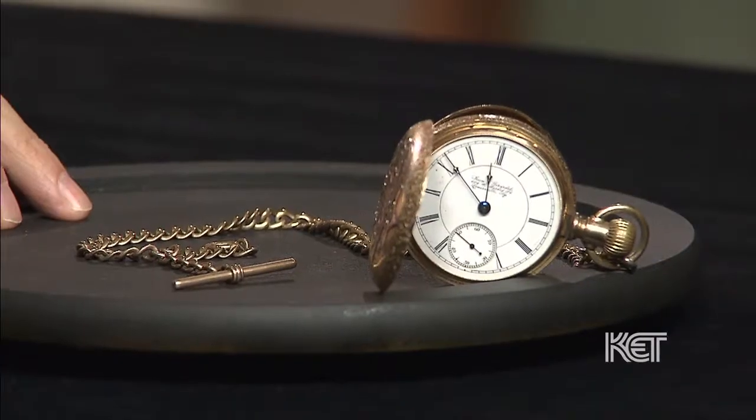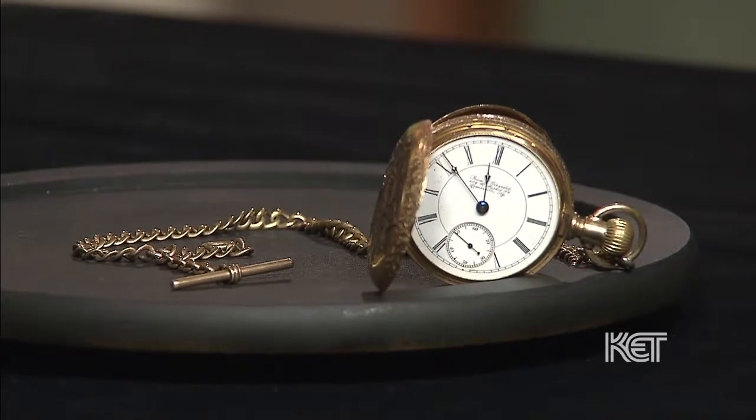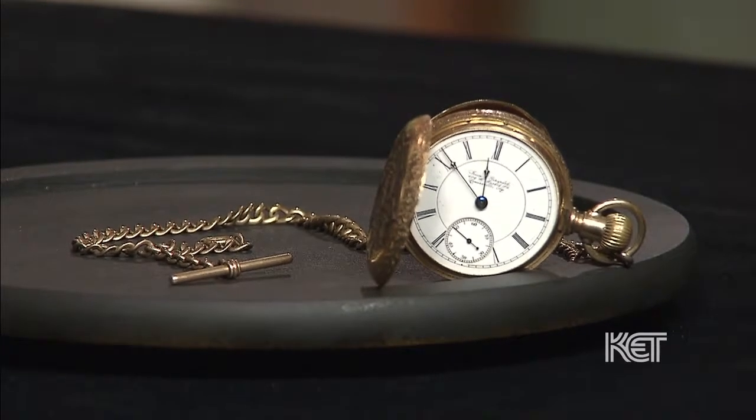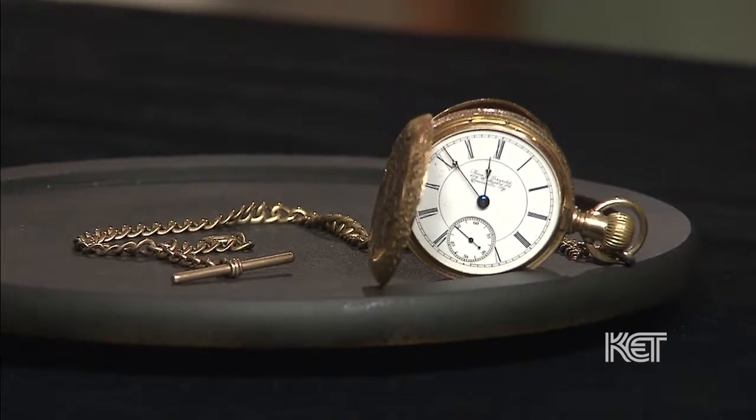And it has what we commonly refer to as a half-Albert pocket watch chain, which was very typical for the 1920s. It's a 16-size pocket watch from Iran and Gerardet, who were very famous for their private label pocket watches, which means they didn't make a watch — they bought them in.